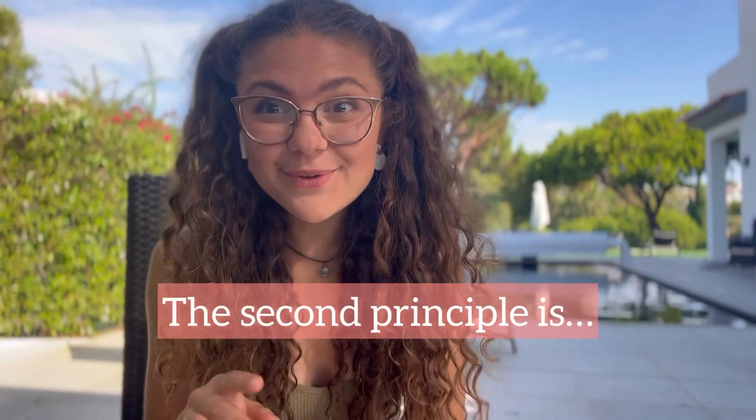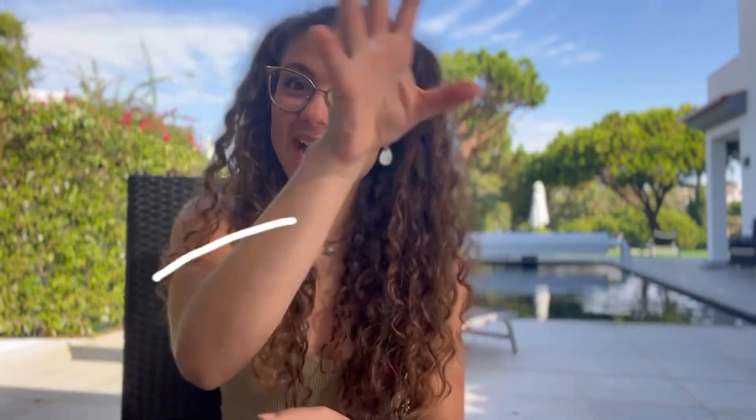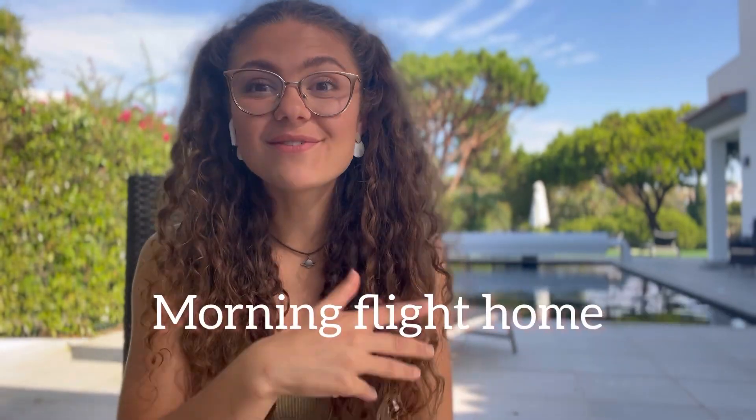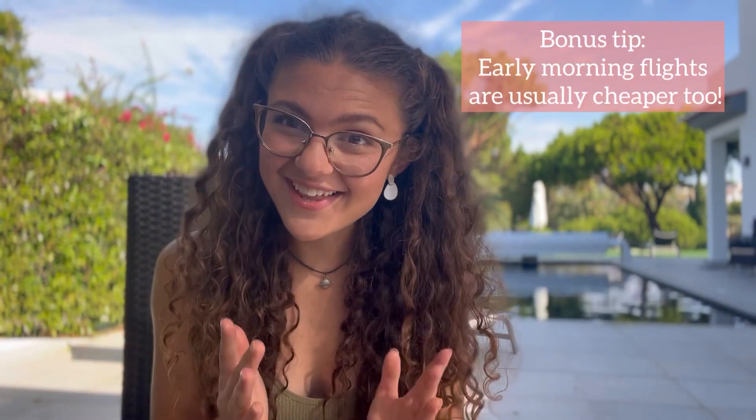The second principle that you need to follow is to be nifty with flight times. Taking an evening flight on the way out so that you only take a half day of holiday, as you still work in the morning. And if you can book a morning flight when you fly back home and then work in the afternoon — you'll be tired, but it does save another half day of holiday.